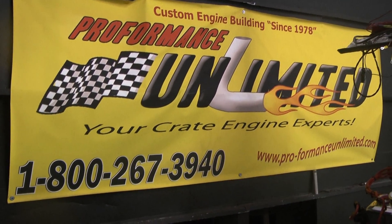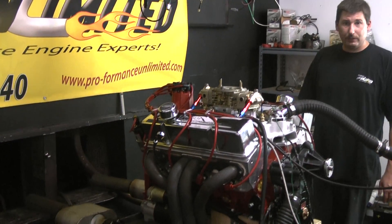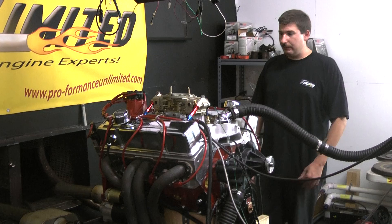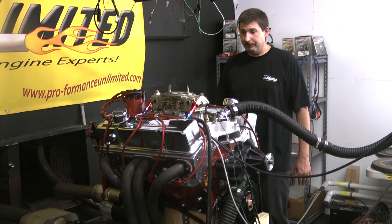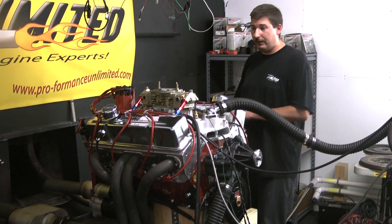Welcome to Performance Unlimited. What we have for you today here on the stand is a 383 stroker with around 500 horsepower. The gentleman requested us to paint the motor red with the red wires — it really came out trick looking. This customer happened to do the Holley upgrade, which is a very nice addition to this motor.